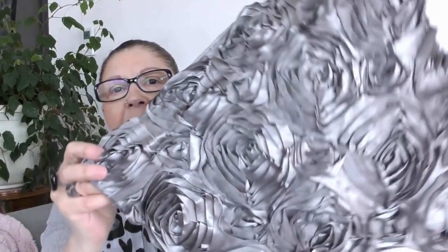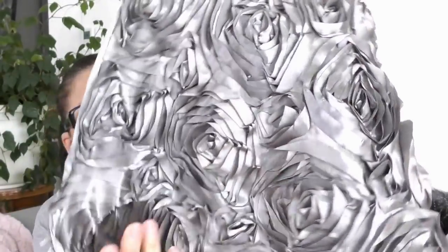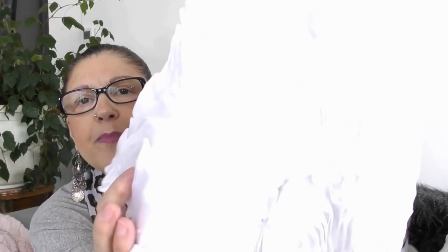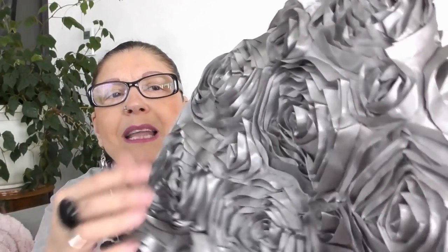Il s'agit de housses de coussins. Je vous les montre de suite. Elles sont comme ça, en satin, avec des fleurs. Je vais vous expliquer pourquoi je voulais absolument les commander. J'en ai pris deux : une grise et une blanche. C'est en relief — regardez, c'est magnifique ! Ces housses de coussins font 42 sur 42 cm.